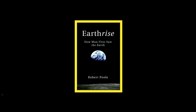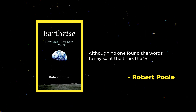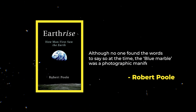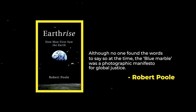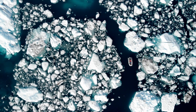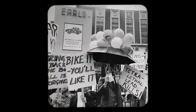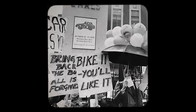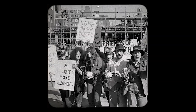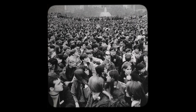In his book Earthrise, Robert Poole wrote that although no one found the words to say so at the time, the Blue Marble was a photographic manifesto for global justice. It's impossible to examine Blue Marble and separate it from the urgency of today's climate crisis. It quickly became a symbol of the early environmental movement and was adopted by activist groups such as Friends of the Earth and annual events such as Earth Day.